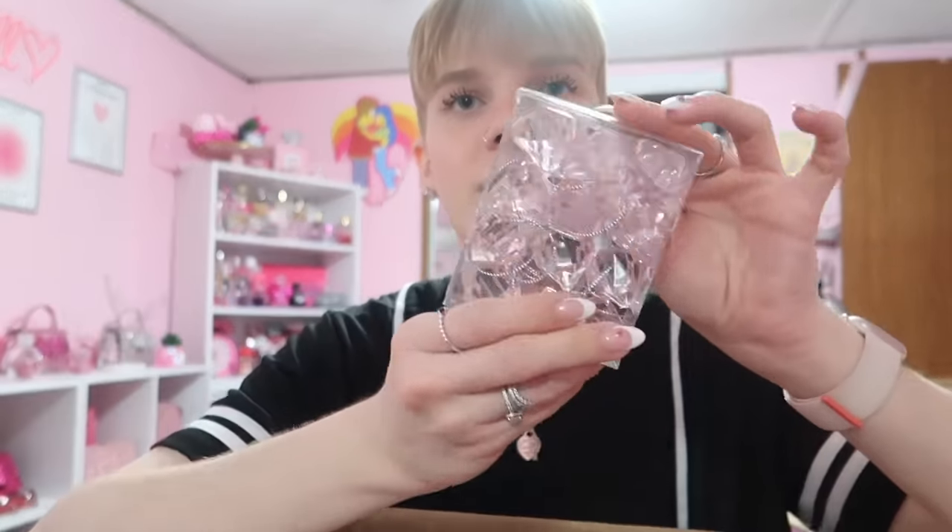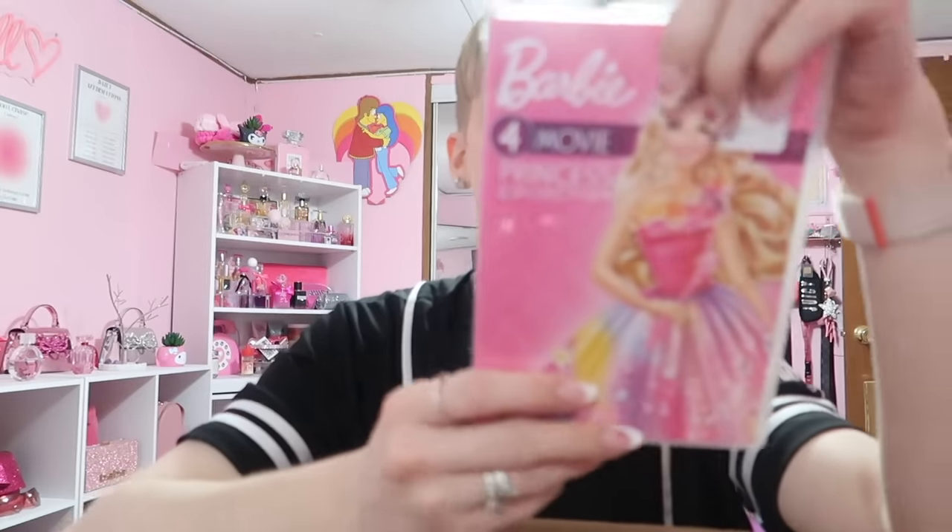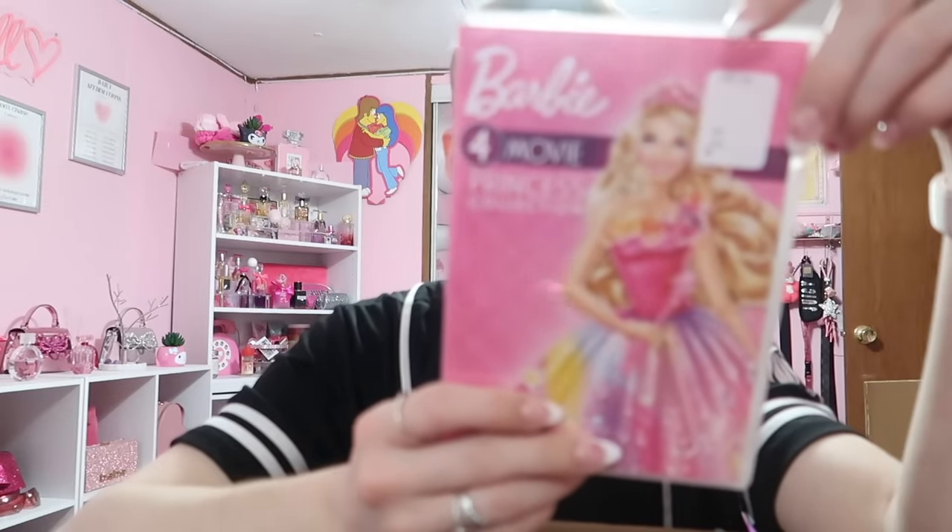Someone else recently sent me some ornaments and now I have more, so I could find something cute to do with all of them. Look at these different shades! Oh, a Barbie movie princess collection — I love this! This is so sweet, you sent me everything.